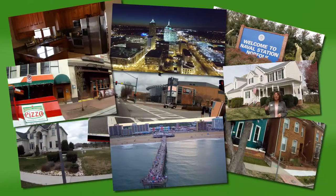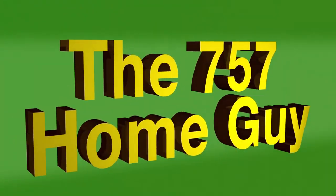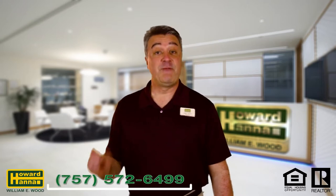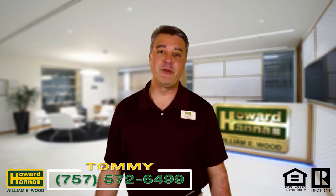Hi, welcome to the 757 Home Guy. Today we're going to look at a 3300 square foot beauty. I'm Tommy Rosati, the 757 Home Guy. If you're interested in real estate in the 757 area code, you've come to the right place. Today we're going to have listing agent Rachel Kraft Turner show us her newest listing.